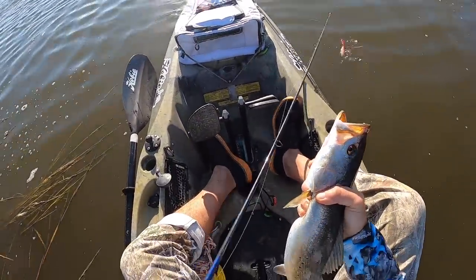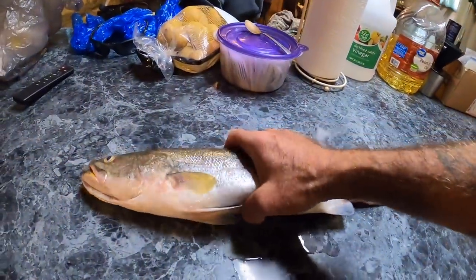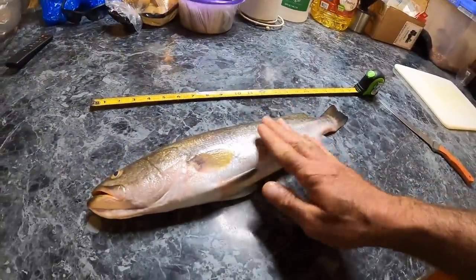Oh yes! There you go, there you go. 18 and a half inch monster trout. I've actually caught bigger trout before, but this is pretty good size.